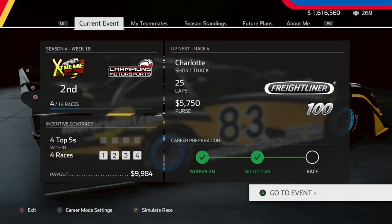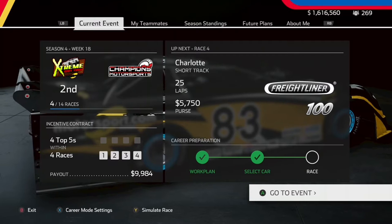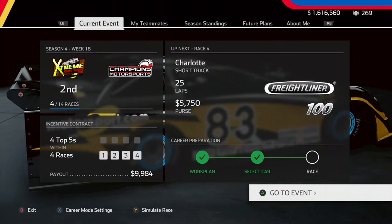Hello everybody, welcome to another NASCAR Heat 5 Career Mode video. Today we're going to be going to Charlotte and the Freightliner 100. This will be 25 laps around. Let's get into it.